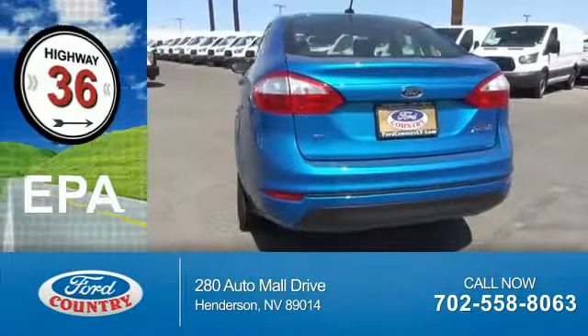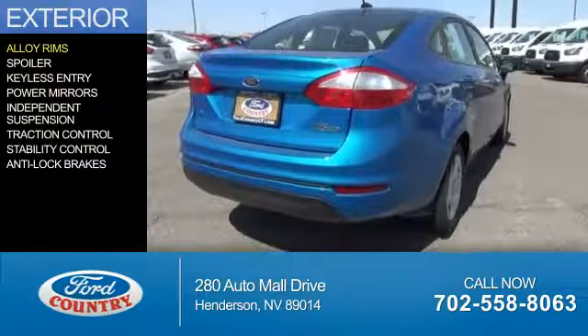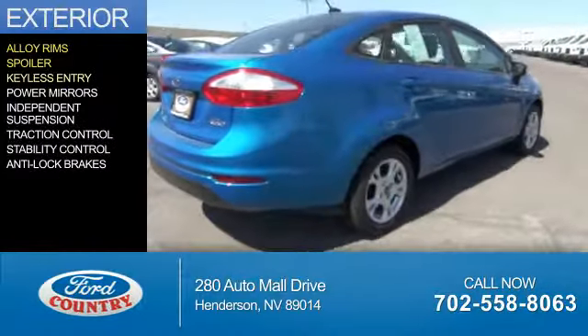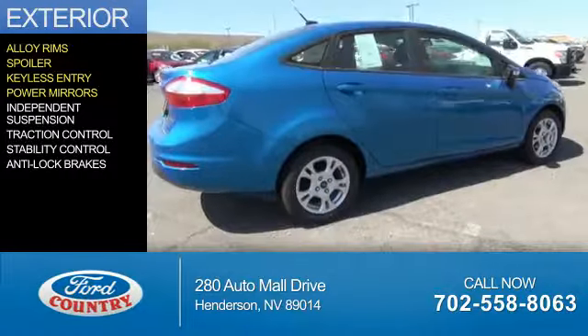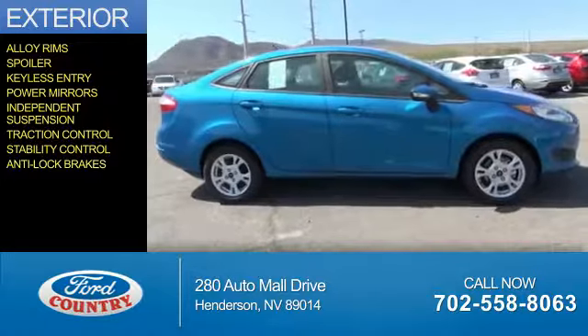Great fuel efficiency. Saves you money by requiring fewer trips to the gas station. The features include alloy rims, a spoiler, keyless entry, power mirrors, independent suspension, traction control, stability control, and anti-lock brakes.